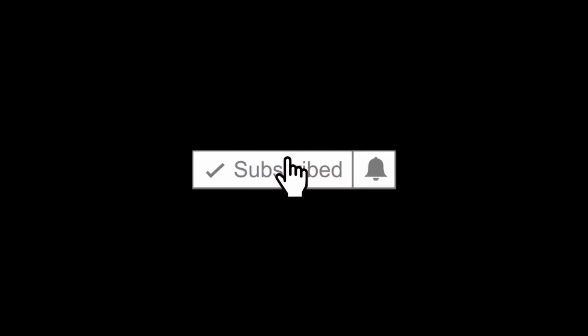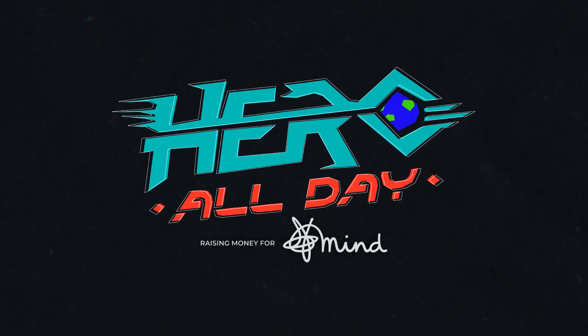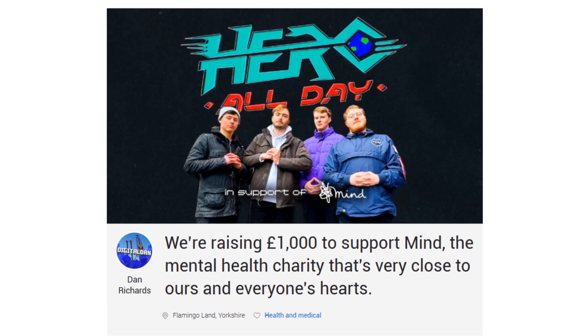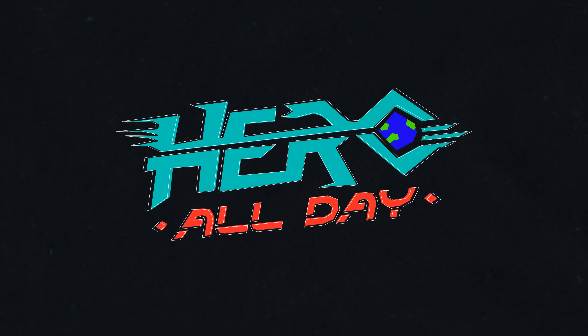Before I begin, if you enjoy this video and you are new around here, please subscribe. And if you didn't know, we are riding Hero at Flamingo Land all day in support of the charity Mine. We've raised over £800 so far, which is amazing. Thank you to everyone who has donated. In the top right right now, or in the description, you can go and donate — please go and do it, it'd be greatly appreciated.